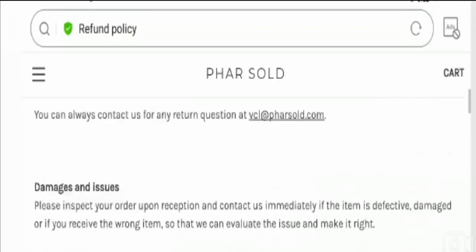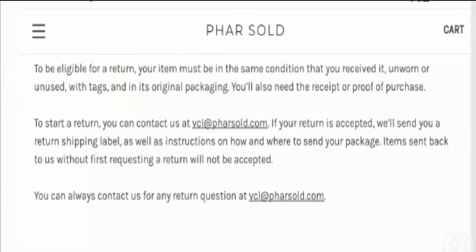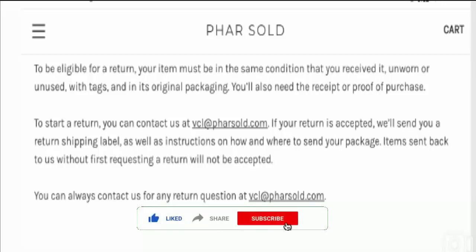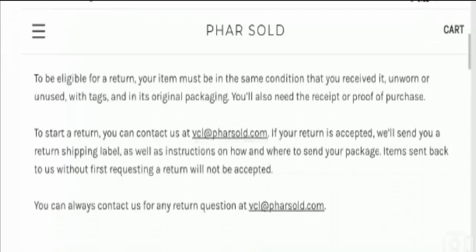If you have a money-related problem, you can get your money back by checking the links in the description area. Comment your thoughts about this video because we read all your comments. Please like this video, subscribe to our channel, be informed, be safe, and thanks for watching. Have a good day.